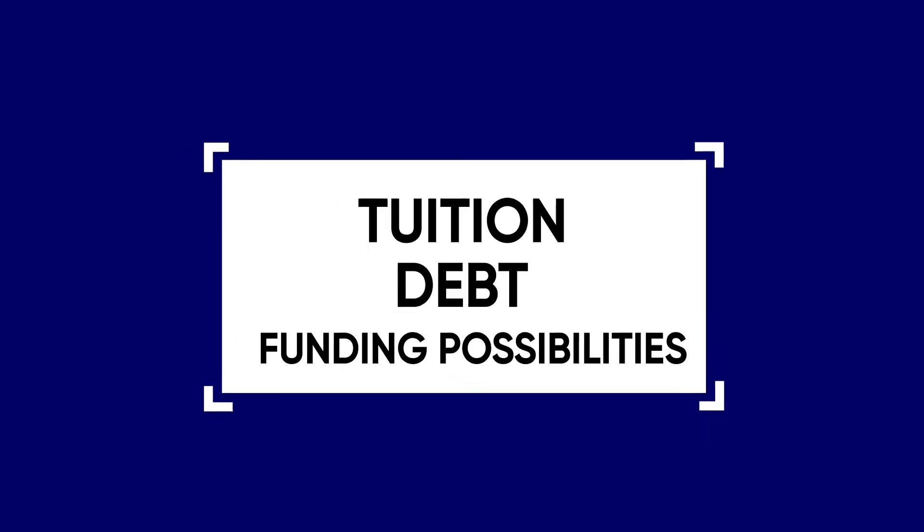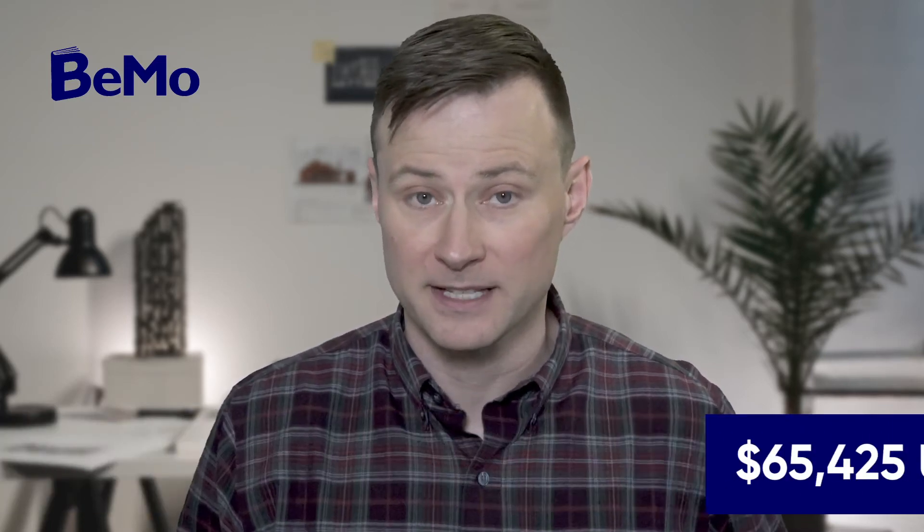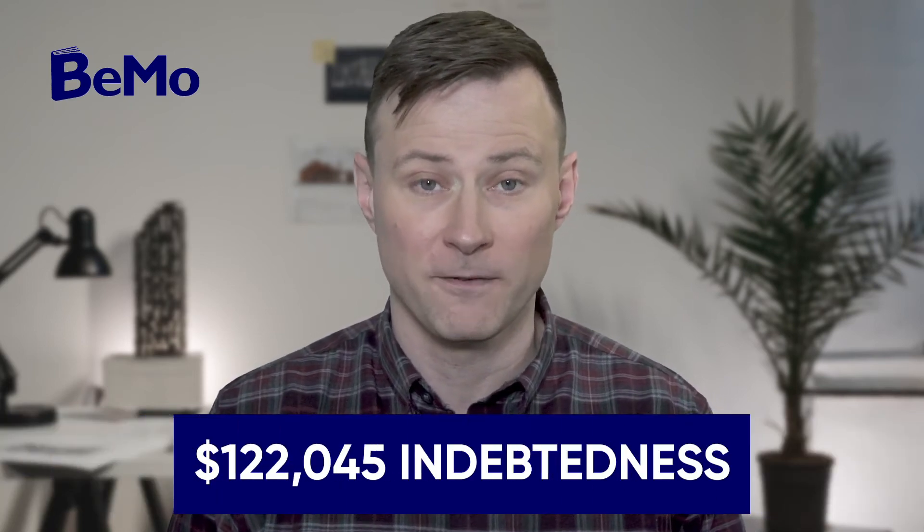Tuition, Debt, and Funding Possibilities. Medical school tuition fees are $65,425 per year for both in-state and out-of-state students. Including other mandatory fees, the total per year is $94,012. The average graduate indebtedness is $122,045.